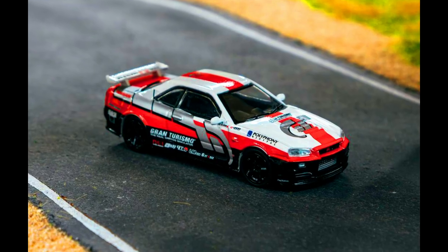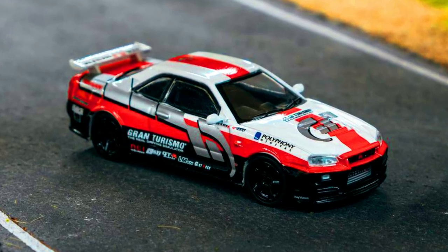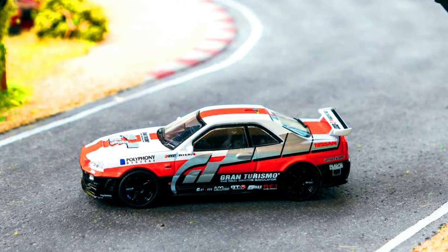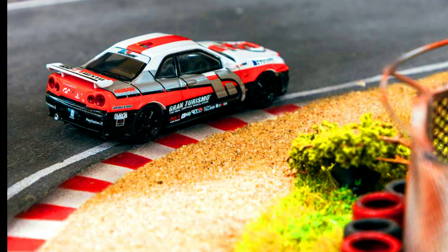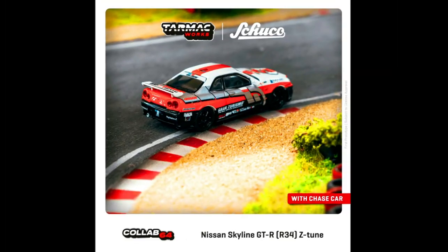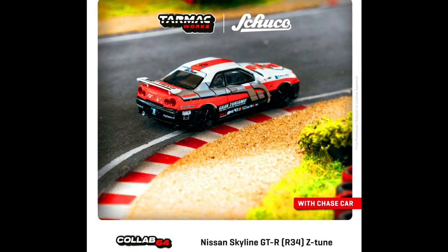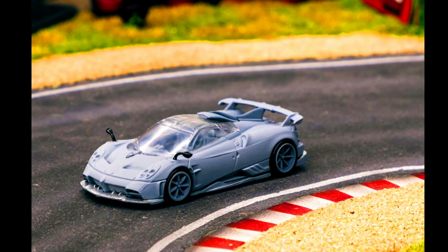For all the GT fans out there, here is the Nissan Skyline GT-R R34 collaboration model with the Suchugo official. Pre-order it now via authorized resellers. Also, a new PANDEM Mazda RX-7 FC3S is now available for pre-order.